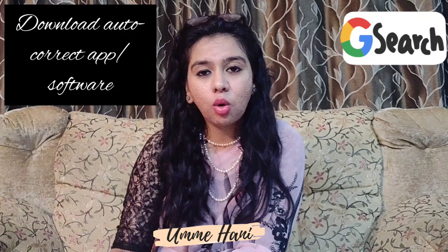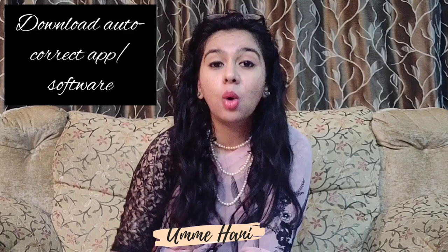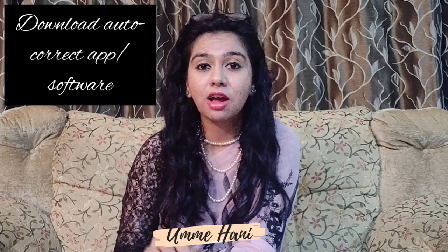The fourth tip is to download an autocorrect software. What an autocorrect software or app does is help you with your grammatical mistakes. No matter how good you are in English, sometimes — especially when typing emails — we end up with a lot of grammatical mistakes, and that's where autocorrect software helps us correct them.